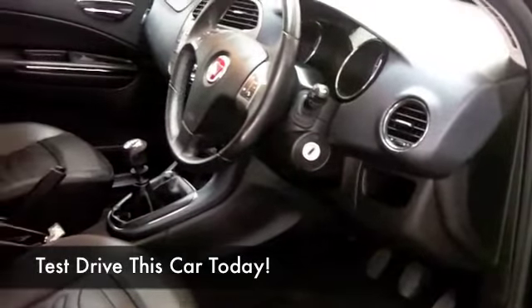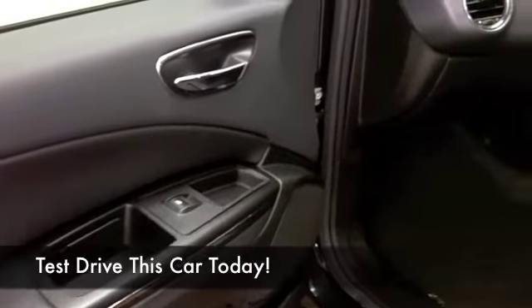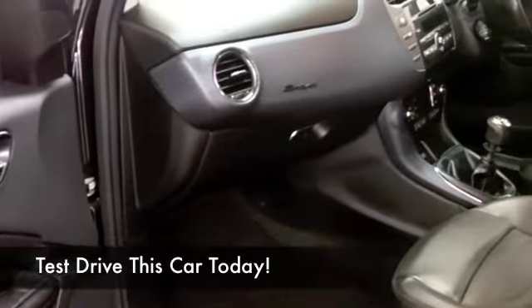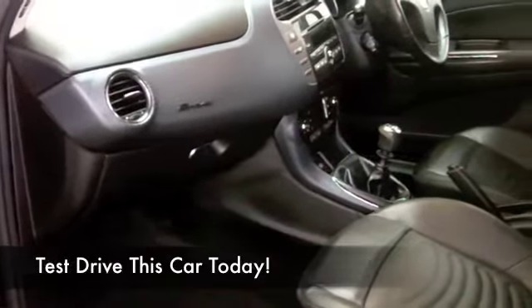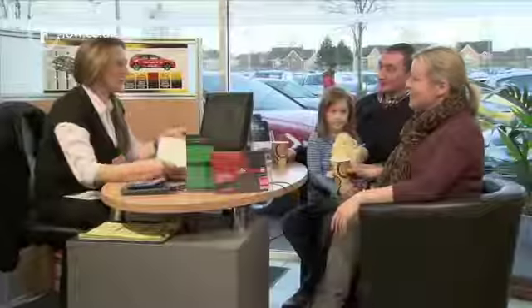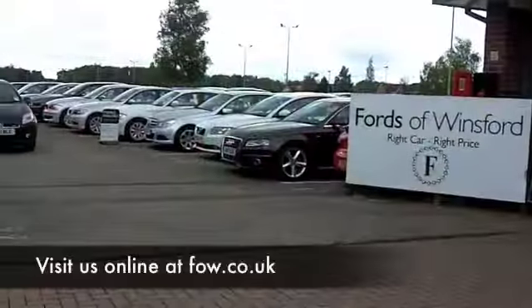And the 1.6 diesel delivering between 40 and 50 to the gallon, if not a little bit more on a longer run. Now, at the moment we've got just over 1,400 cars on our super site at Winsford, so come down — you might be spoilt for choice. Who knows, maybe this is the one that you are going to drive home. Come and find out and have a test drive with no obligation at Fords of Winsford.